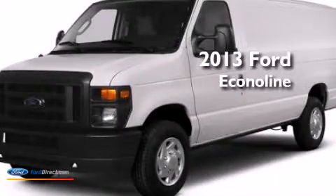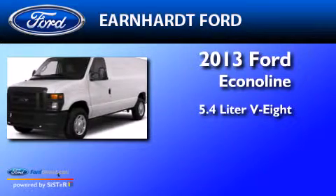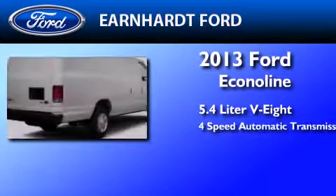This is a brand new 2013 Ford EconoLine. It features a 5.4-liter 8-cylinder engine and a 4-speed automatic transmission.